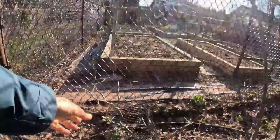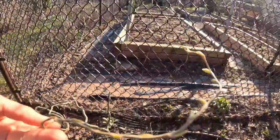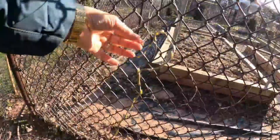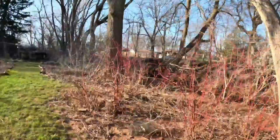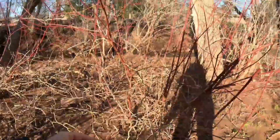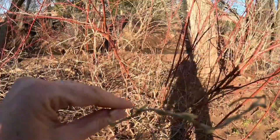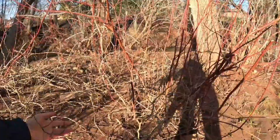Oh here is the curly willow that we planted together — remember when I brought that curly willow and I just stuck it in here in the snow? Look at that, it's already pushing growth! And I didn't show you the other one — the other one's over here. This is the willow that a lady gave me at the church.